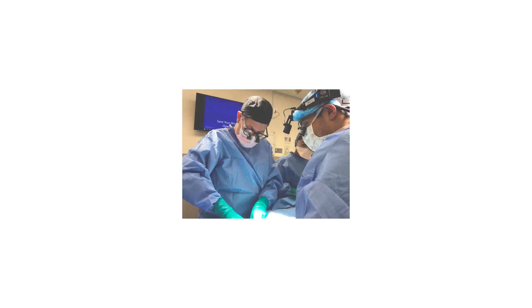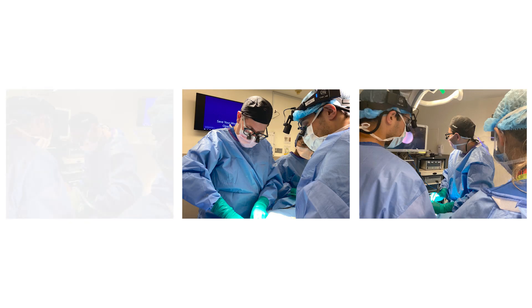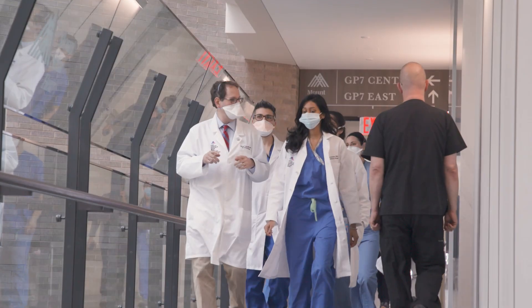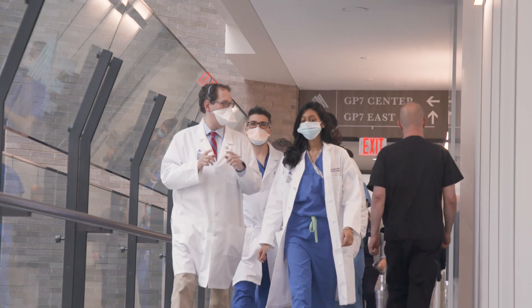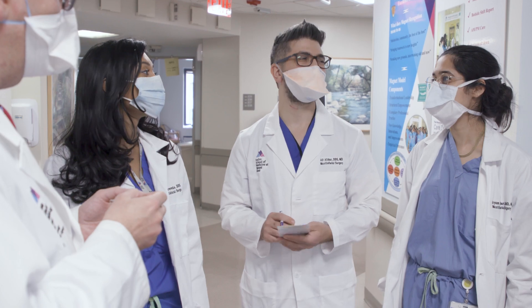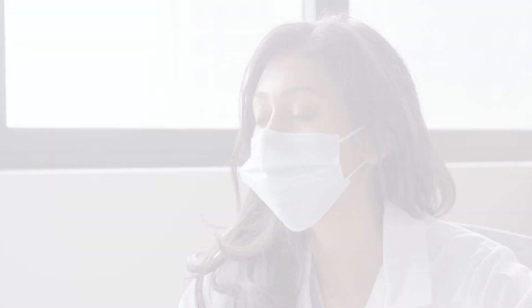Mount Sinai is among only a handful of hospitals across the country offering sialendoscopy. Many offer open surgery, but patients should ask if sialendoscopy is an option at the facility in which they are being treated. Sialendoscopy is a procedure with technical nuances and the learning curve is steep, so it's critical that patients seek a physician with experience. At Mount Sinai, our doctors have been performing sialendoscopy for decades and are national leaders in the procedure. We now teach other doctors the technique, hosting one of the only advanced courses in the United States.